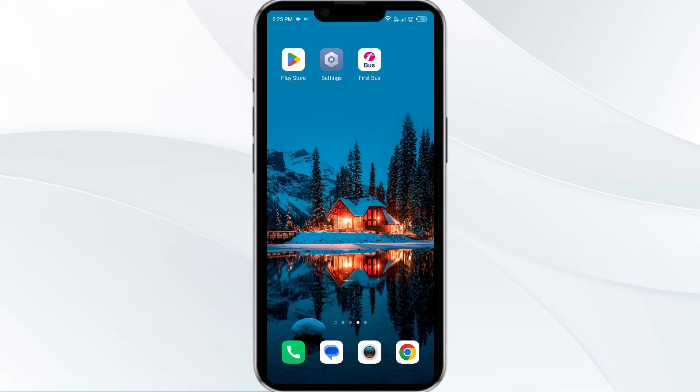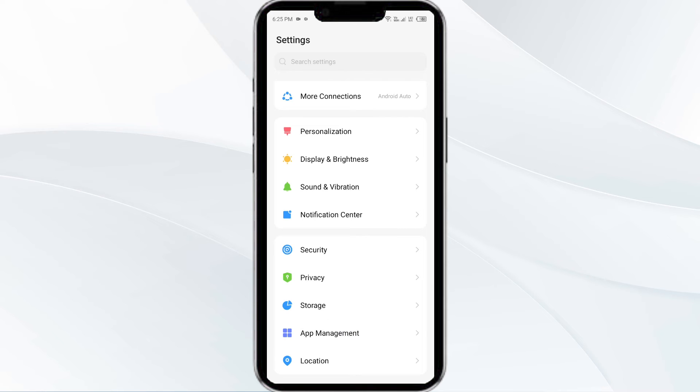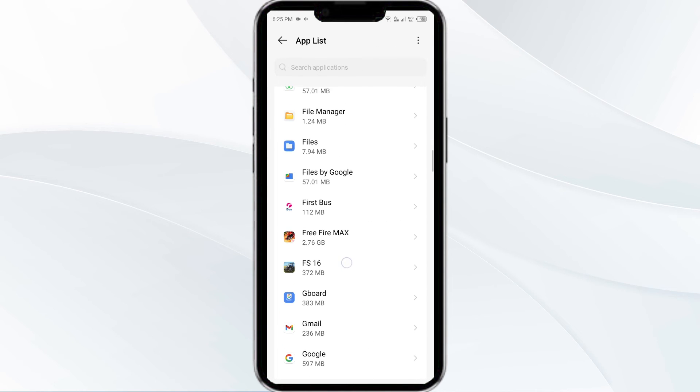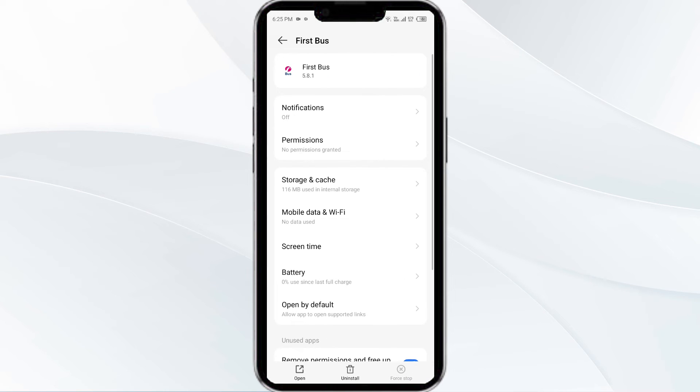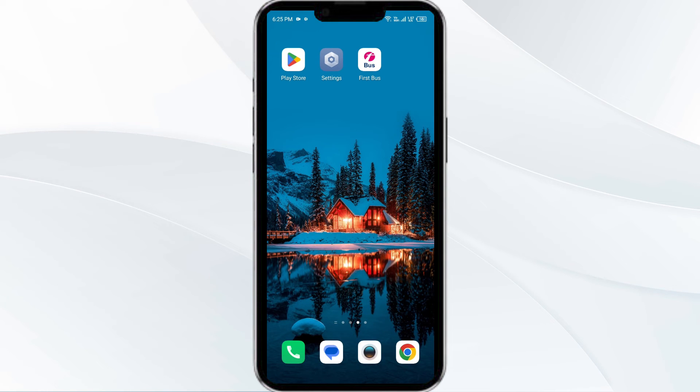Fourth solution is to clear the First Bus app cache. Clearing the app cache can often resolve performance issues. To clear the First Bus app cache, go to your phone settings and open App Manager. Select the First Bus app from the app list, click on Storage and Cache, and finally tap on Clear Cache.